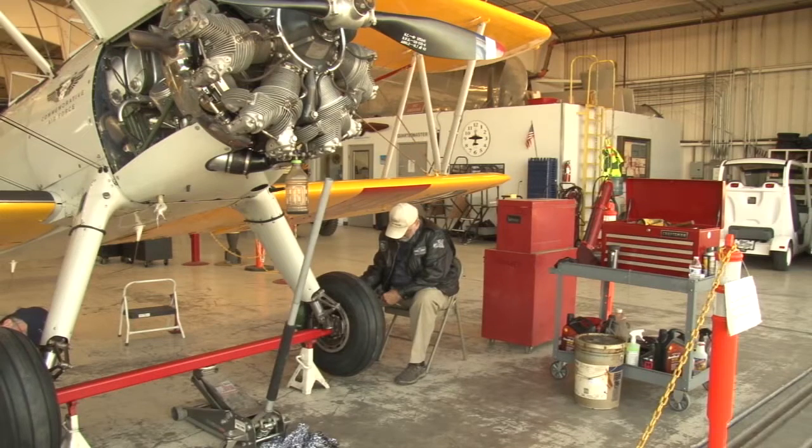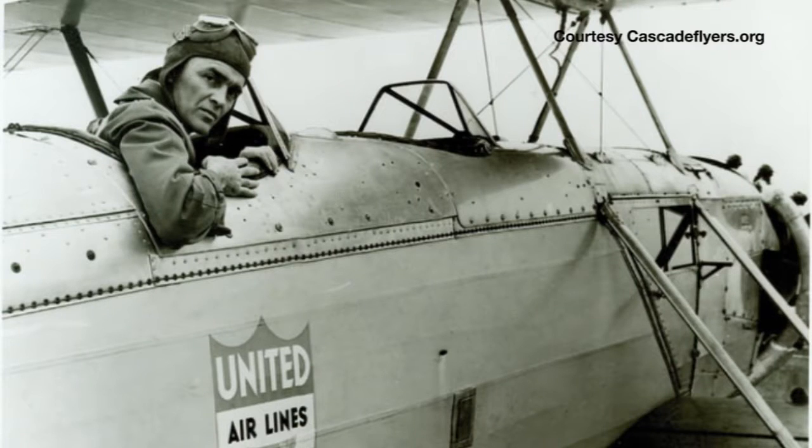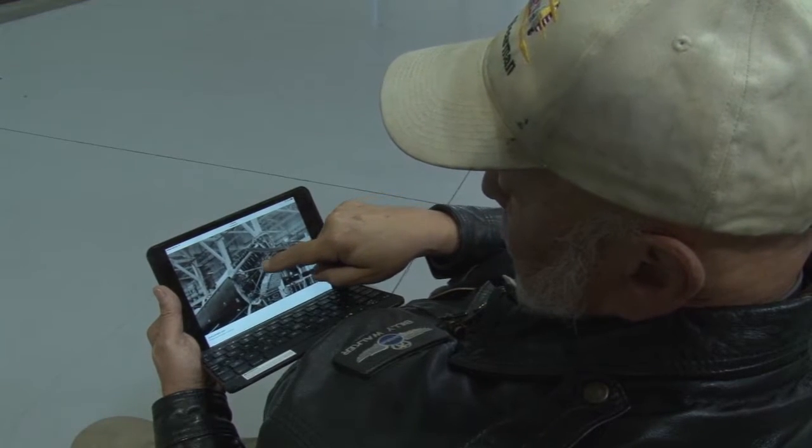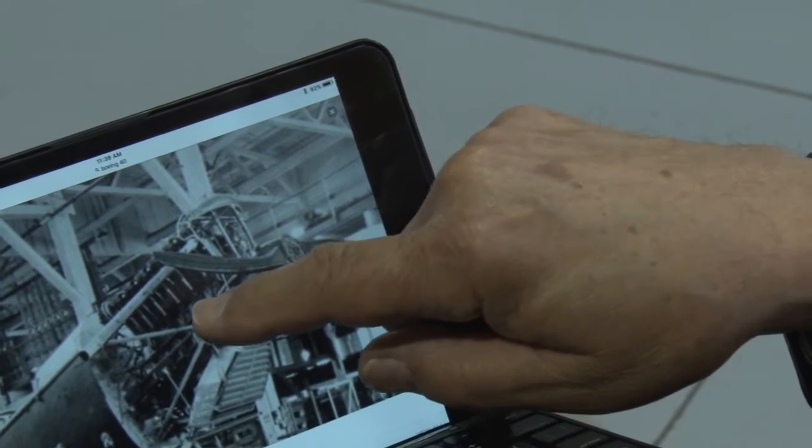Jack Knight was a friend of my dad's, and he was very famous because he flew the first all-night airmail through snowstorms and everything else. Rather than several days by train, mail took only 30 hours to go across the country by air.